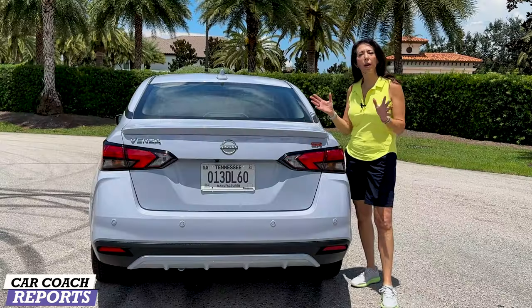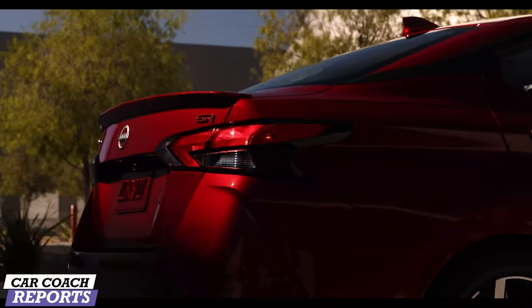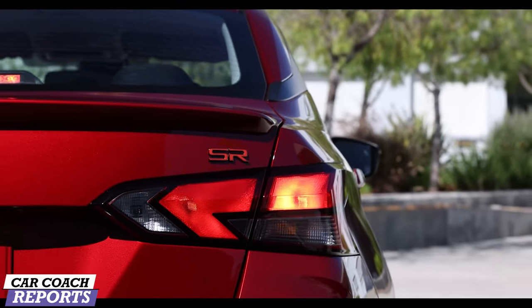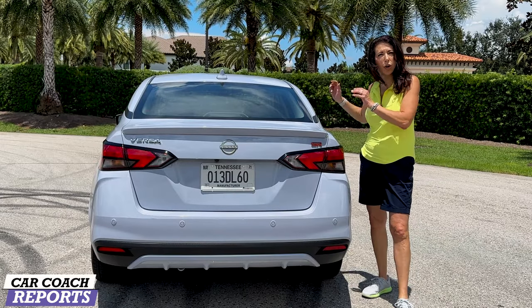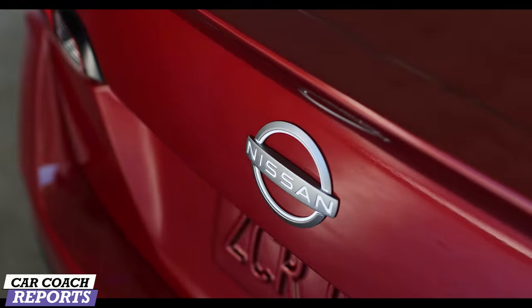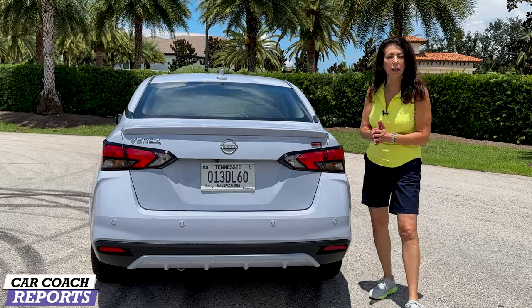Warranty is three years, 36,000 miles, and the powertrain is five years, 60,000 miles. Coming around to the back, there are some redesigned components such as a little wing and the SR logo in red to let you know you're driving the sportier trim. LED tail lights and the new Nissan logo — really nice and clean.